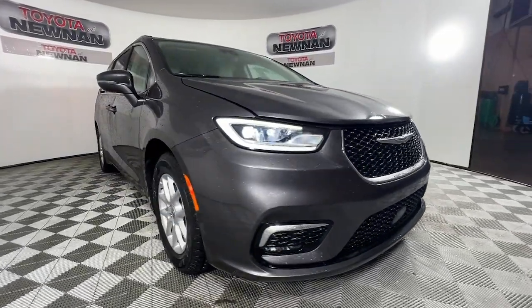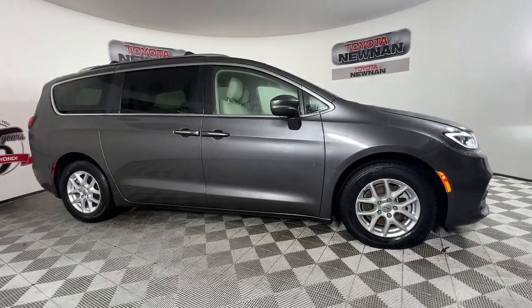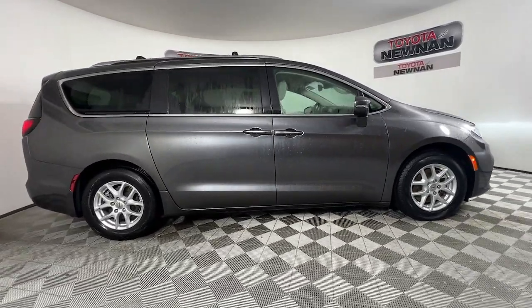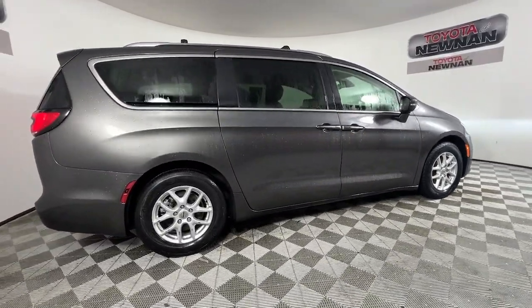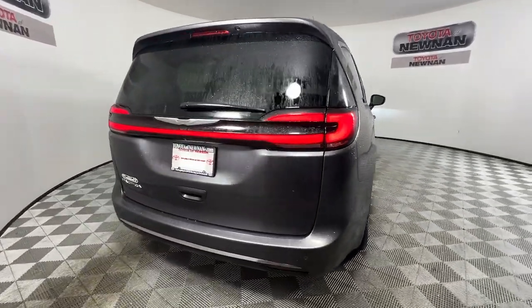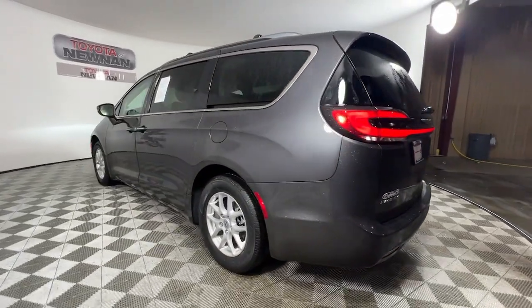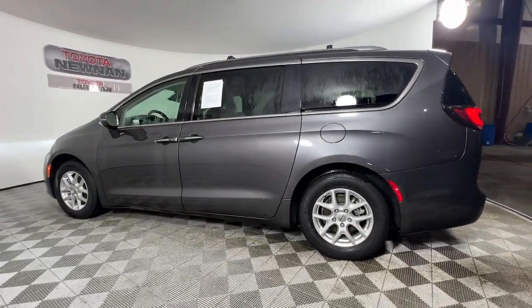You just found the 2021 Chrysler Pacifica. This vehicle is an outstanding buy with fewer than 60,000 miles on the odometer. The Pacifica is the ideal family hauler, loaded with safety features and tech-focused amenities. It's powerful, quiet, agile, and offers flexible seating configurations.